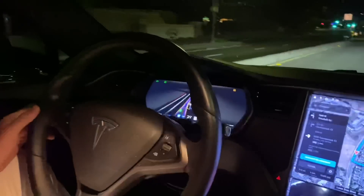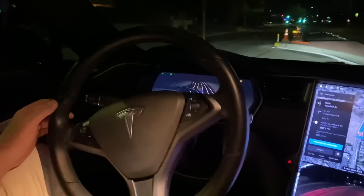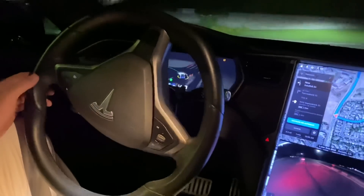We're getting ready to come up to a left turn here. Ooh, this one is not at a stoplight — this is an unprotected left, so let's see how this does. Hey, look at that. Dang, that was great.